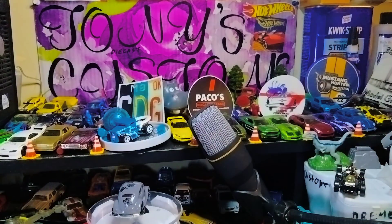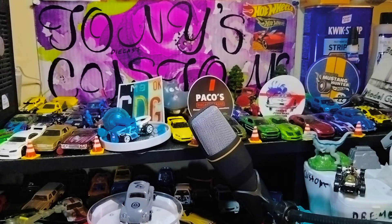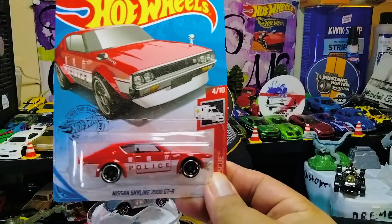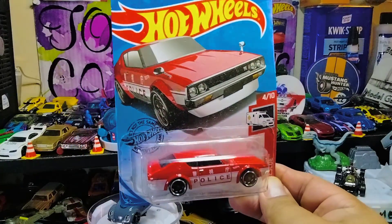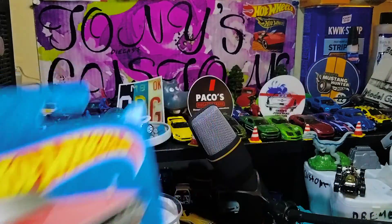Next is this Nissan Skyline 2000 GTR with the Hako police delivery — man, straight fire! Isn't that just beautiful? A Nissan Skyline 2000 GTR Hako delivery — I am so happy with this one.